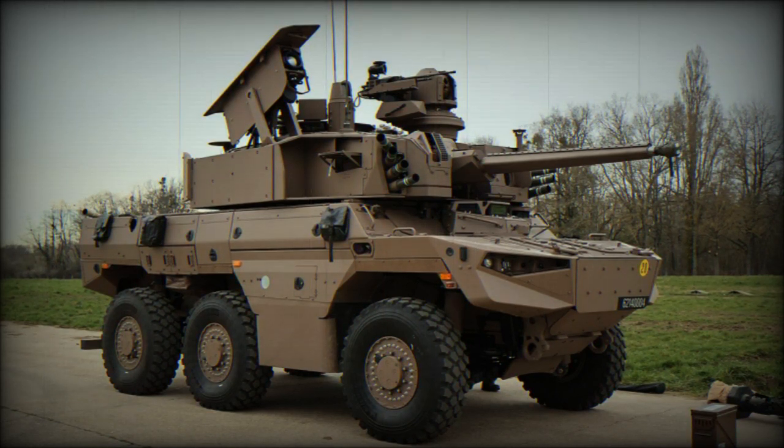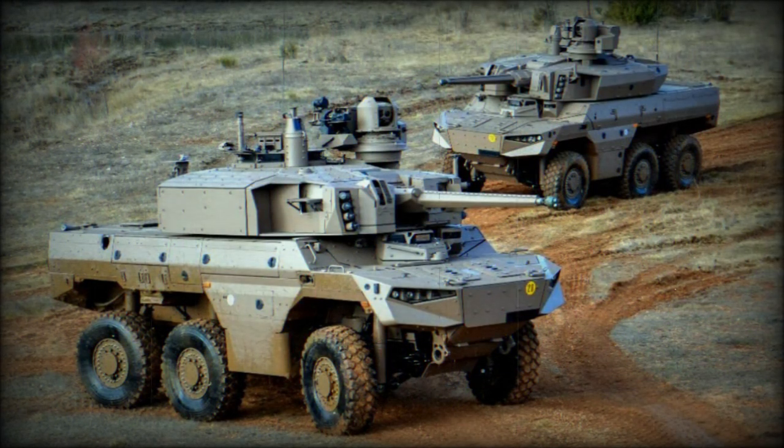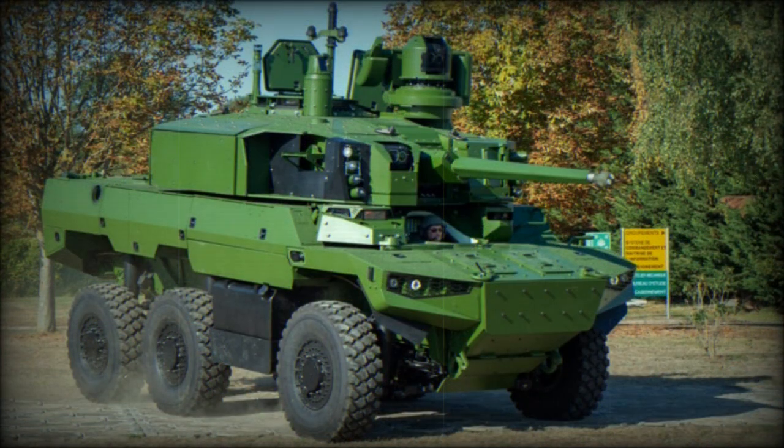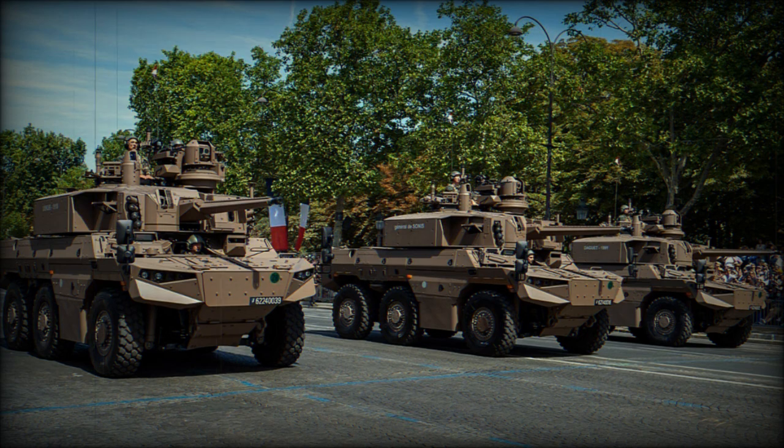The weapon suite will also have standardized support for French anti-tank guided missiles (ATGMs) for dealing with armored threats at range. The complete suite includes stabilization for firing on the move and panoramic sights for exceptional situational awareness. A full digital system will make up the control scheme of the weapons fit, which will also allow for programming of smart projectiles.